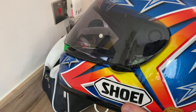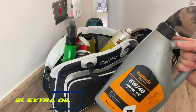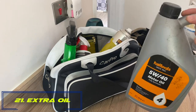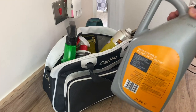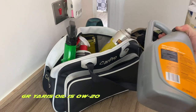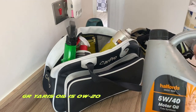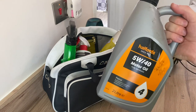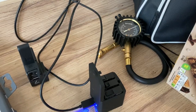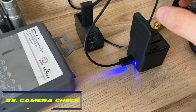Number twenty-one: bring some spare oil. Track day driving is hard work and you may go through more oil than expected. Also, if there's a small leak, it's better to top up than to run dry.